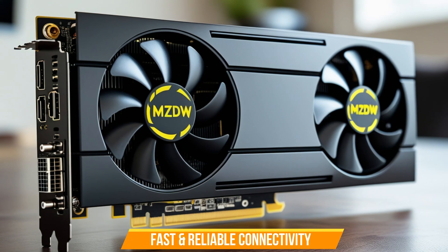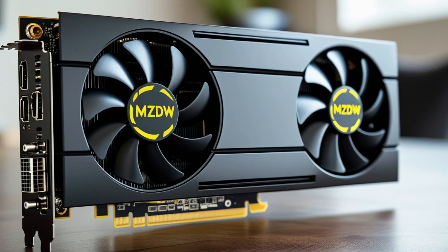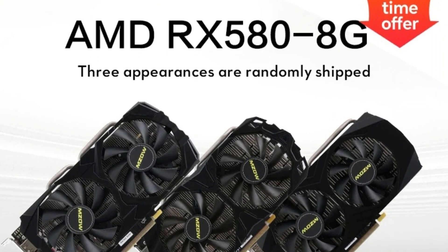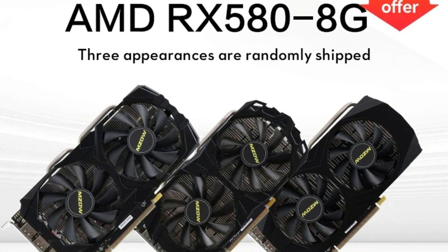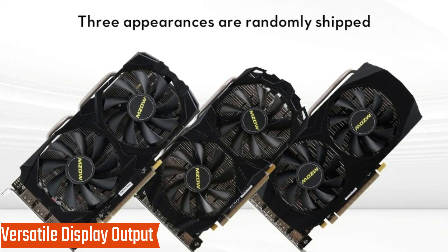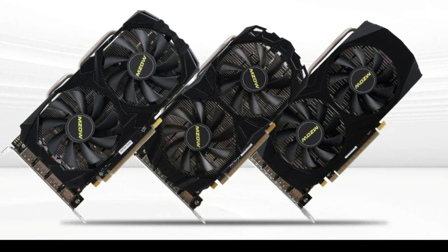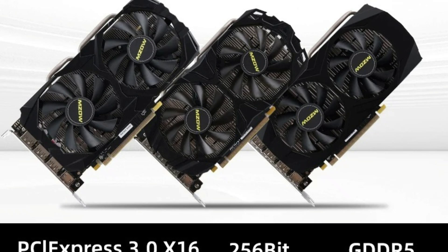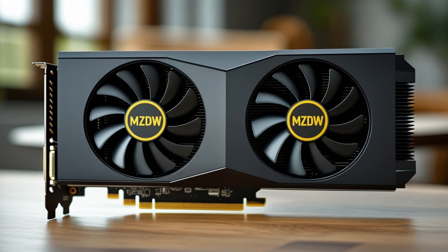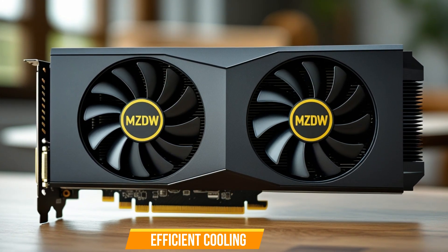Fast and reliable connectivity — the MZOWAMD Radeon RX 580 supports PCI Express 3.0 x16 for high-speed data transfer, ensuring a seamless experience in gaming and video editing. Versatile display output: features DisplayPort x1 for high-definition display support, compatible with various monitors for multi-screen setups. The MZOW RX 580 is an excellent choice for gamers and professionals looking for reliable performance, smooth frame rates, and efficient cooling.